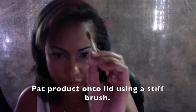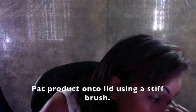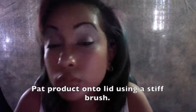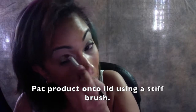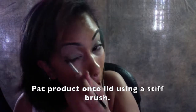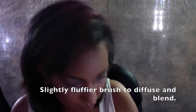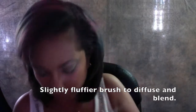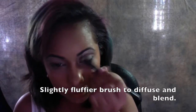So I'm going to use my stiff brush and pat the color on. You can see a little sparkle right there — it's got the duochrome, but I like this color a lot. If it's going to be a single color, then I can take a slightly fluffier brush and kind of diffuse the color above my crease.